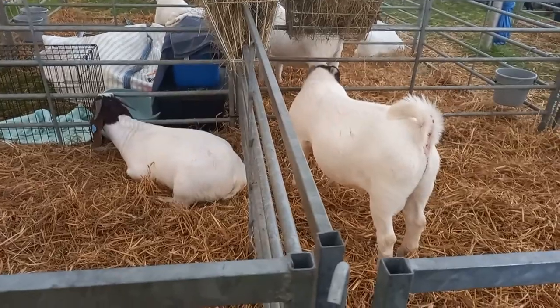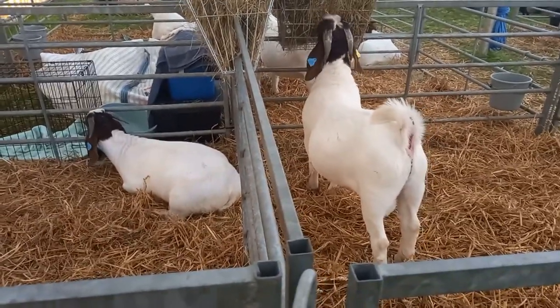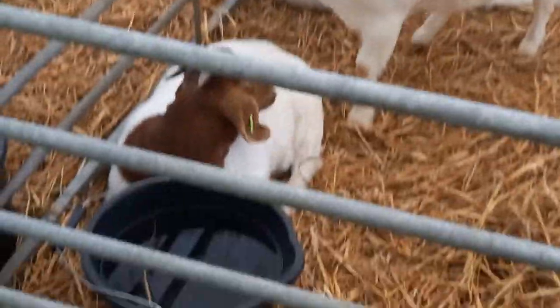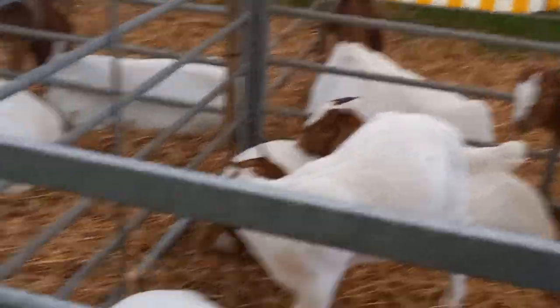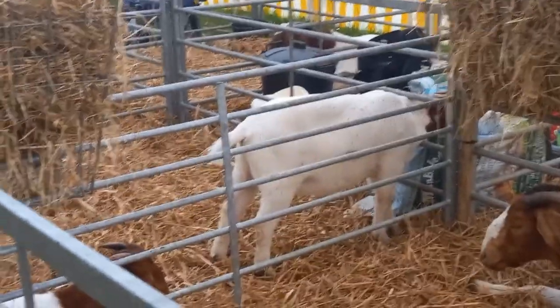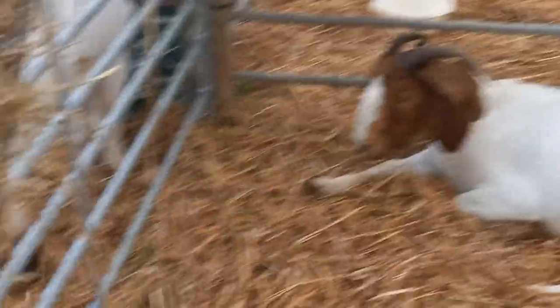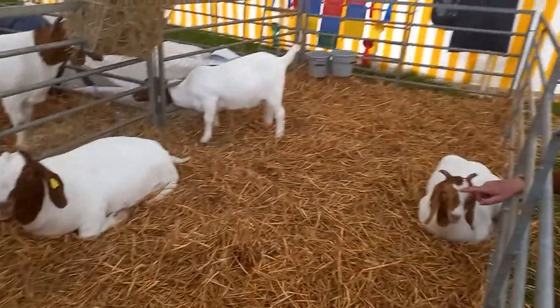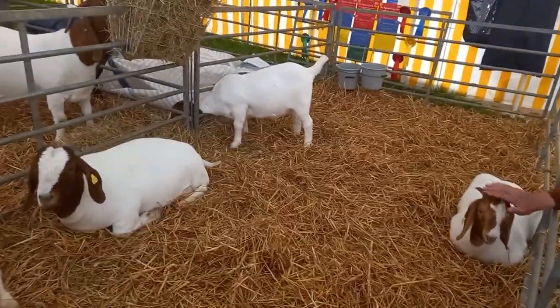There are some different types, and some more of them over here. These have awards as well, just behind some of the enclosures. Over the back of this one, you can see some of the awards that they've won.